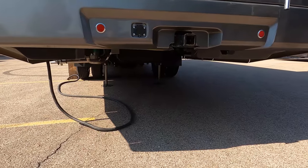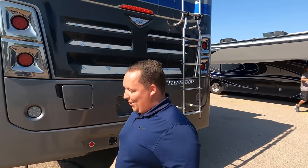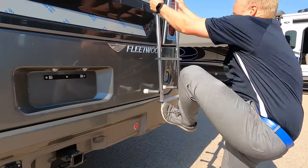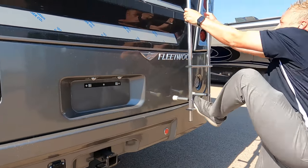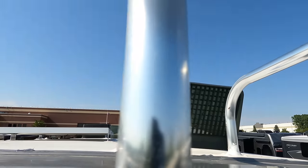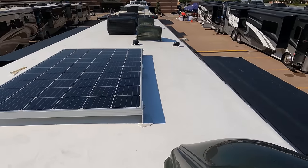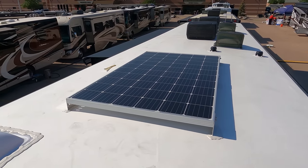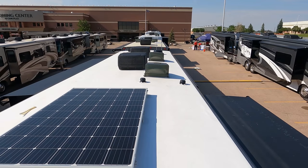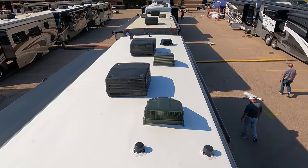The leveling jacks are way down — so real high it's hard to climb up. Brett climbed up to give us the roof tour. Up top we have the Maxxair vent covers, 300 watts of solar as part of the technology package, two ACs, a Wi-Fi extender, and Coleman Mox. On top you've also got a nice one-piece roof.